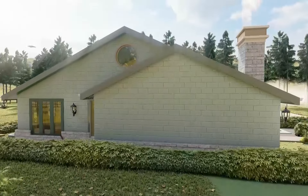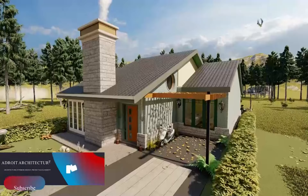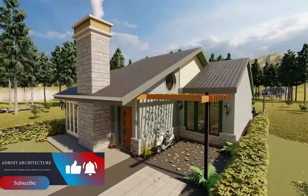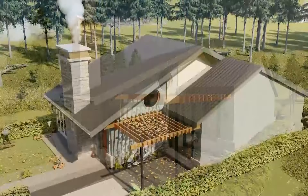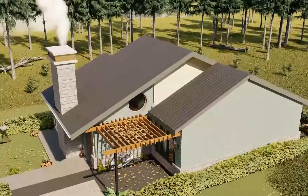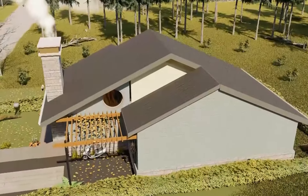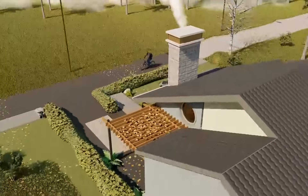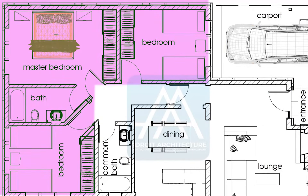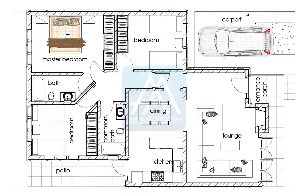We use the Construction Cost Handbook to estimate the cost of construction — a handbook provided and updated every year by the Institute of Quantity Surveyors of Kenya. This is a good rate to have in mind, but always remember there are many factors that can affect the cost of construction depending on where you are in Kenya. In summary, the Precise Three-Bedroom Bungalow is a compact home with an open plan setup, giving you three bedrooms and two full bathrooms.